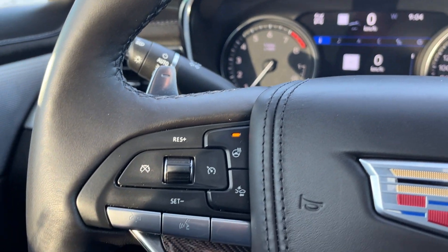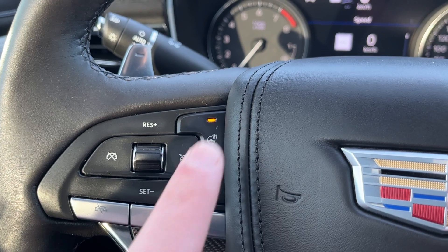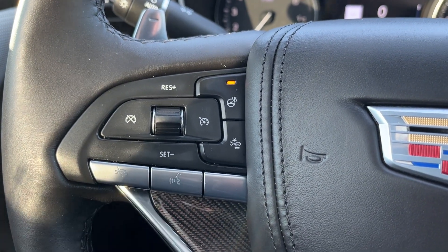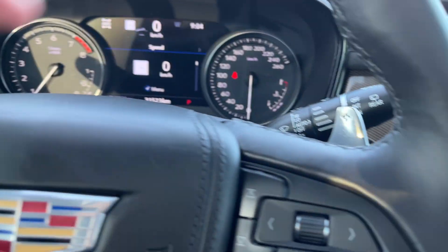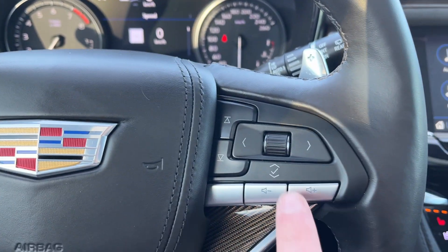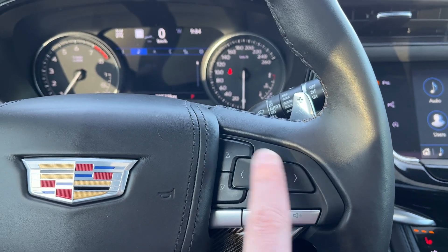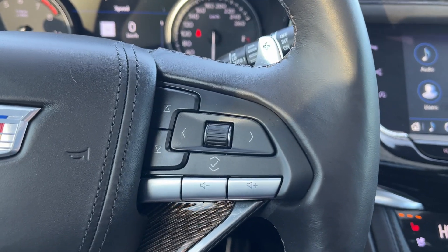Moving down to the left-hand side of the steering wheel, we have our adaptive cruise controls, heated steering wheel, and forward collision alert and gap control. Across the bottom, hands-free and our voice recognition. Paddle shifters are behind the steering wheel on either side. Then in the center, this is our display cluster information system as well as our volume controls for our radio.